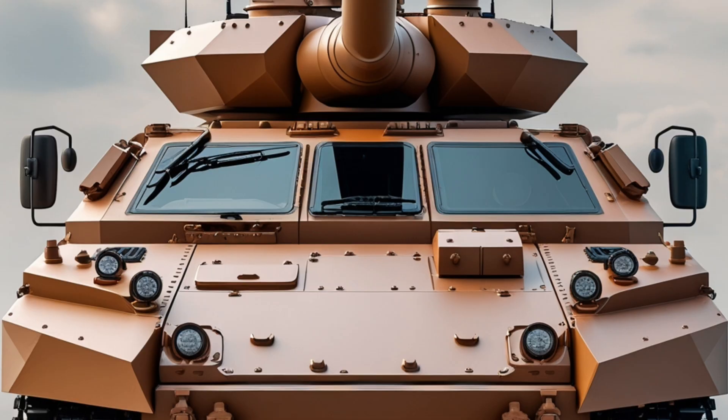Designed for versatility, mobility, and survivability, the Terrex II is one of the most advanced wheeled armored fighting vehicles in the world. It represents the next generation of land combat systems developed to meet the growing operational demands of modern military forces.